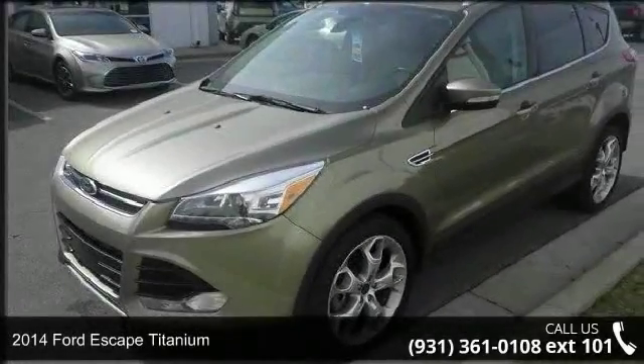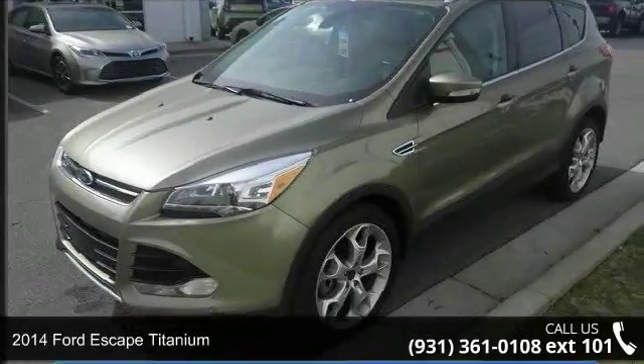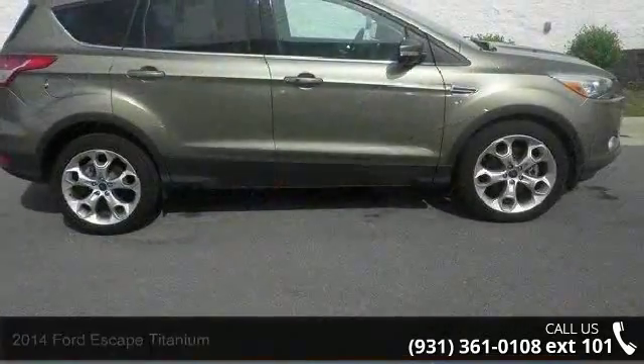Presenting the 2014 Ford Escape Titanium. If you are looking for a first-rate auto, this one could be yours today.